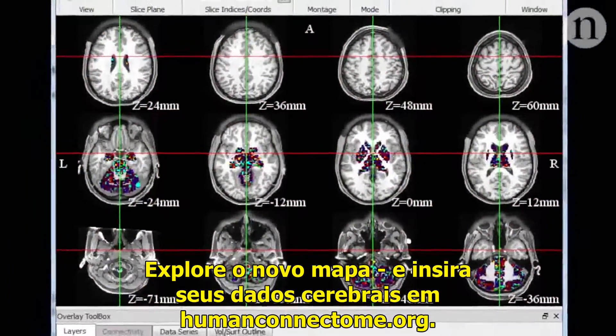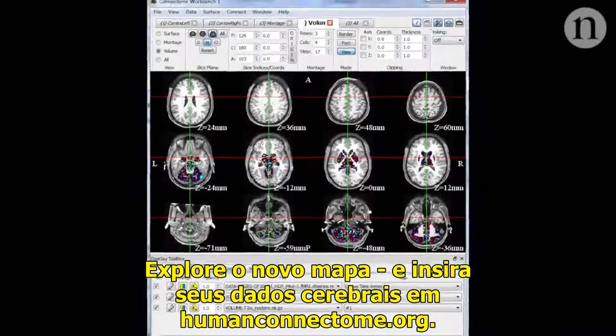Explore the new map and plug in your own brain data at humanconnectome.org.